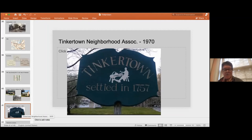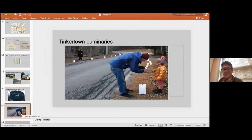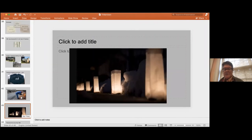They began a series of neighborhood events that really helped to pull the neighborhood together — not just old Tinkertown, but greater Tinkertown as well. They had Santa Claus arriving by horse and buggy in the early 1980s. That's when Tinkertown's most famous event started as well — the luminaries — which are well-known across Massachusetts. The glow of the luminaries at night on Christmas Eve is something really special.